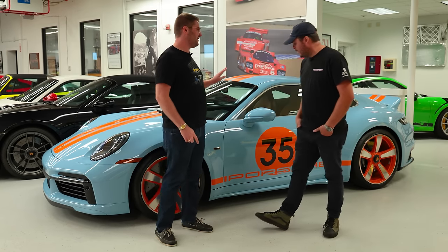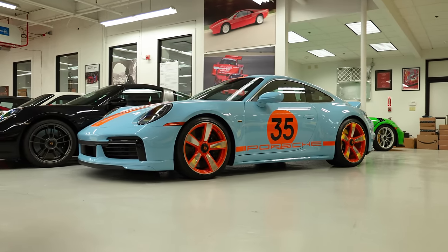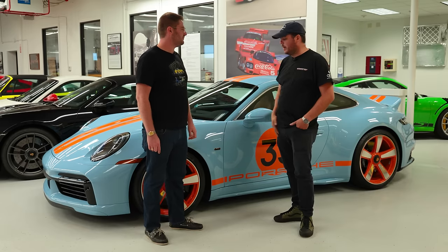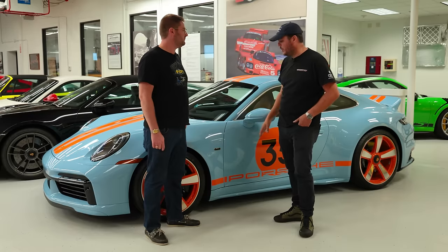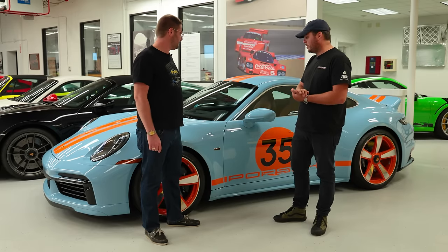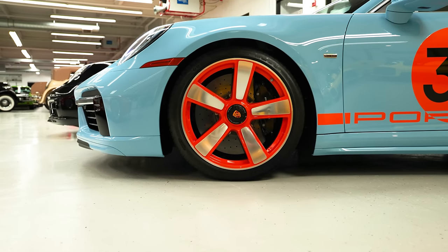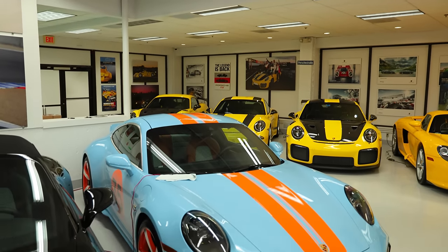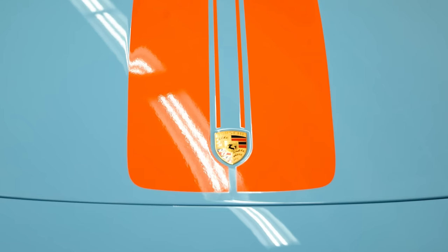Now we're standing by the Sport Classic 911. This spec stands out — I'm a sucker for the livery. So this is the Golf livery. Our Singer is kind of Singer's take on Gulf livery, not exactly spot-on, but we thought about how we should spec this car. A lot of the design cues were similar to the Singer, so we decided to go Gulf, working with our Porsche representatives.